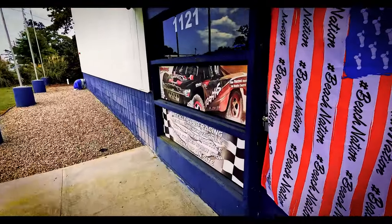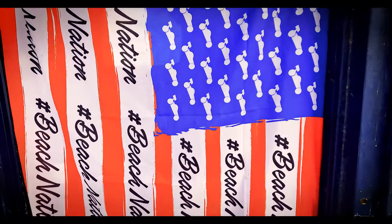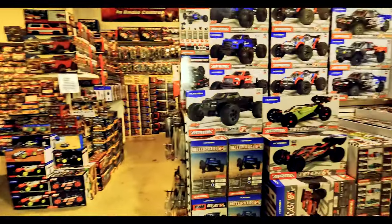Beach nation, we are at Beach RC headquarters. We're gonna walk inside and check out the hobby shop. For those of you who've never been here before, you'll get a chance to see our sales floor, the track, and see what we do every day here at Beach RC. Check out this sweet door flag — that is a Beach RC American flag. We love America here and we love the American flag. They should be on sale at the time of this video release.